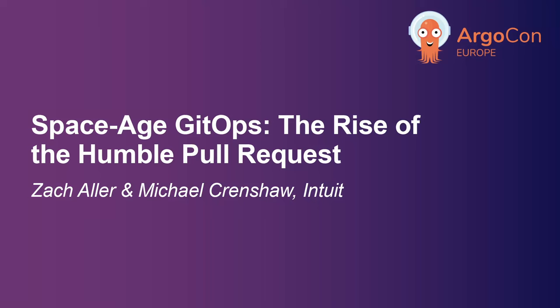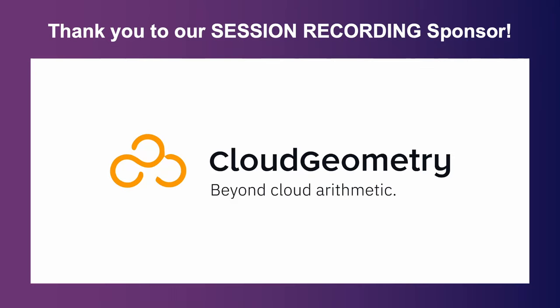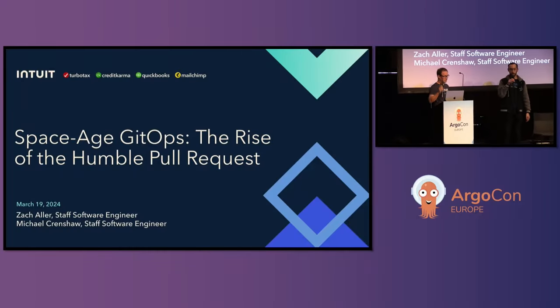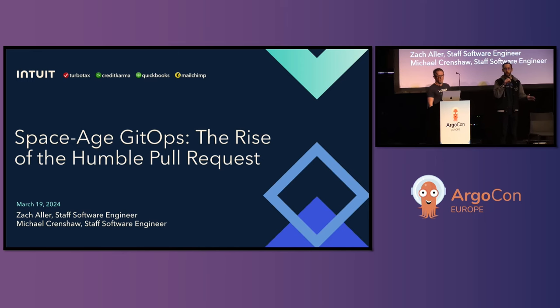It's me again, Michael Crenshaw. Thank you for sticking around. I think this is going to be a really exciting talk. I'm Michael Crenshaw. This is Zach Aller. We both work for Intuit. We are on the team that runs Argo CD and Argo Rollouts for Intuit. And this talk is about space age GitOps and how pull requests can help us think of the next generation, the next evolution of GitOps tooling and practice.